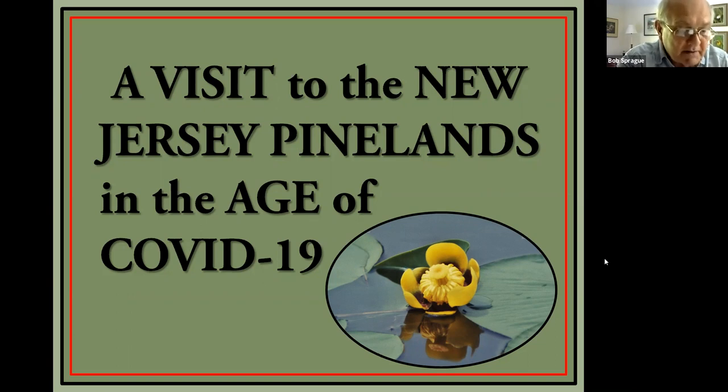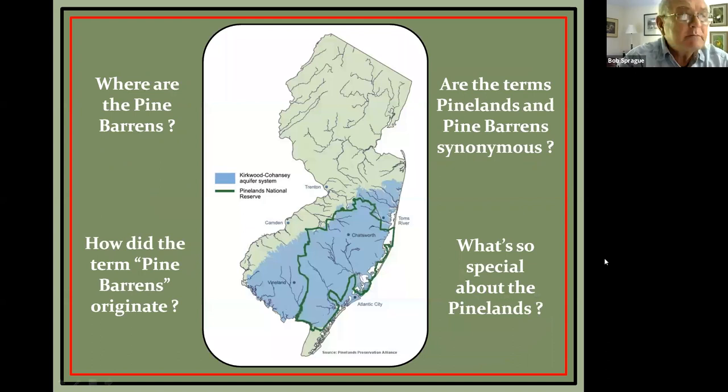Some photos were taken from our personal archives, some were sourced from the Internet and are attributed to the photographer in the lower left-hand corner, and three were taken by friends we'll mention later. All of our photos are taken in the wild without the use of lights, backdrops, or props — we don't touch the flowers. Everything is natural, and no plants were harmed during the making of this presentation.